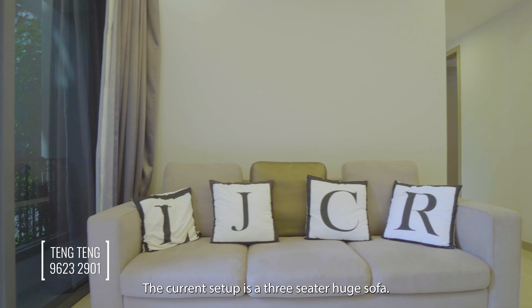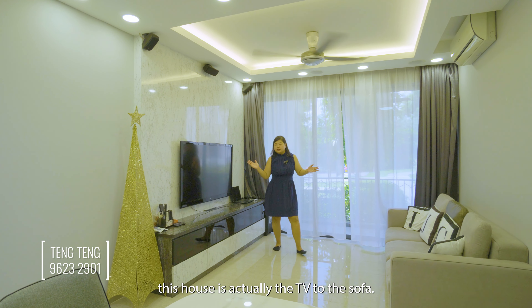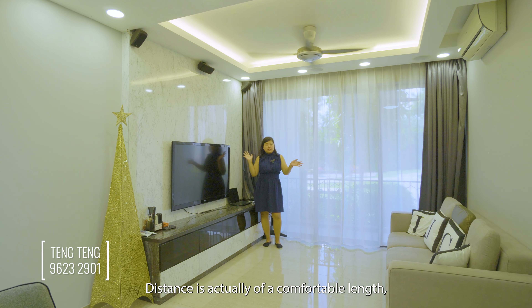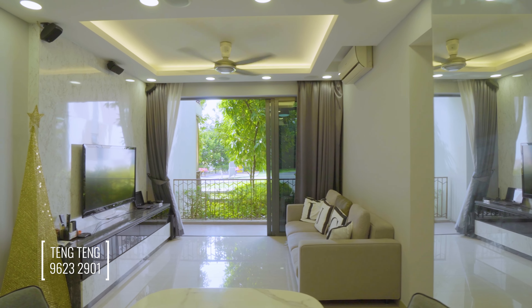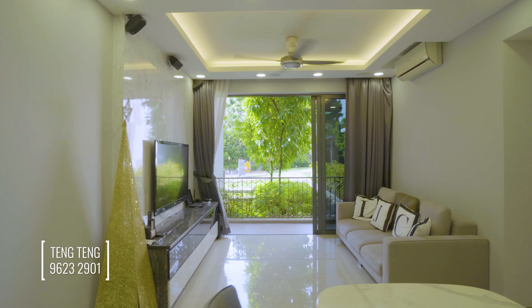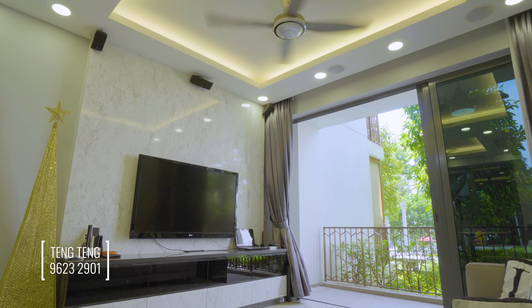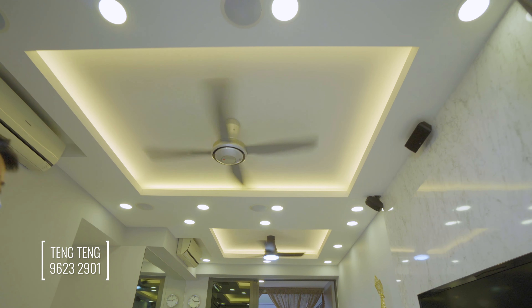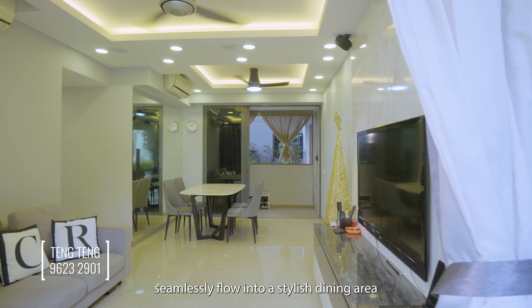The living room setup features a 3-seater huge sofa. One of the first things that impressed me in this house is the TV-to-sofa distance — it's a comfortable length and you don't have to worry about straining your eyes.